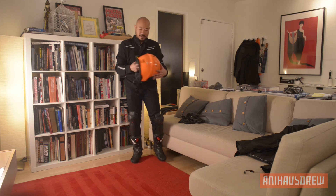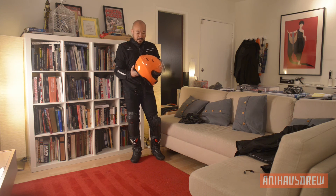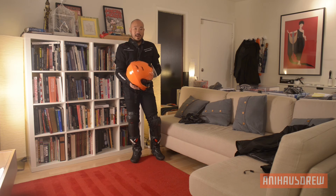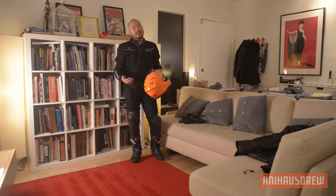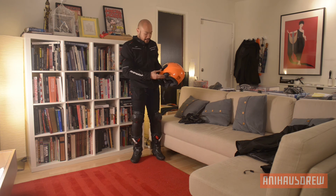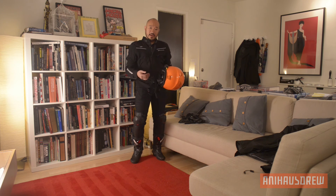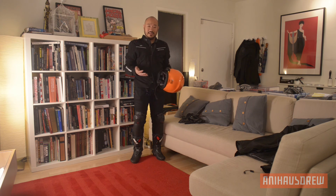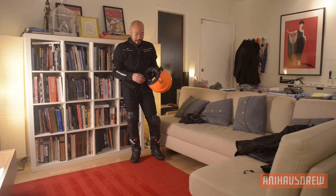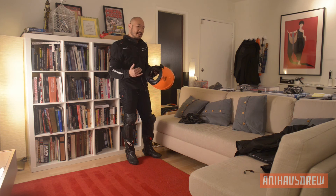Last is my Shoei helmet — this is the RF-1100. It's a little older; now they have the RF-1200. But this thing is pretty awesome. I got it in an obnoxious — what some people would call KTM orange. I like it because it's highly visible; people will see you, especially with a brightly colored helmet. I've decked it out with a Uclear Bluetooth headset that connects to my phone. It's boomless and works pretty well. The only thing is you have to make sure the ear pieces are aligned, otherwise the noise cancellation will cancel out your voice.